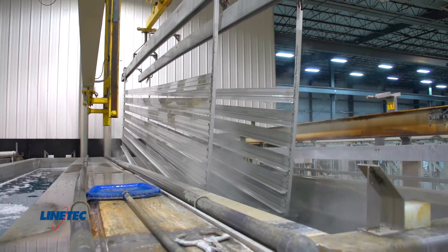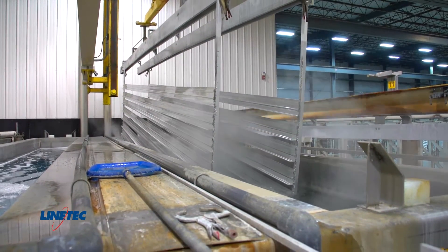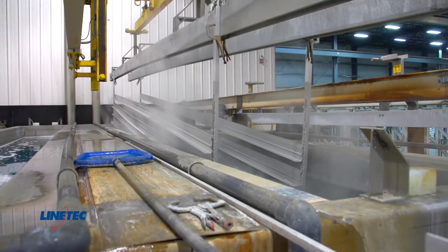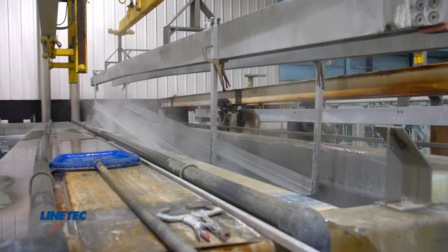LineTek has three fully automated anodized lines that can process material up to 30 feet long. The anodized process, with its seven distinct process steps, takes an hour and a half to complete.